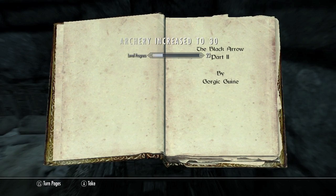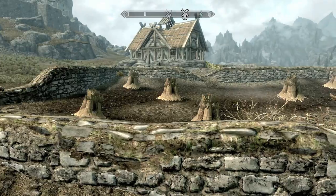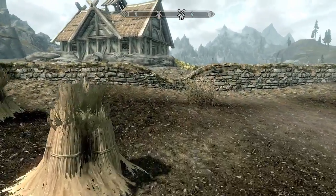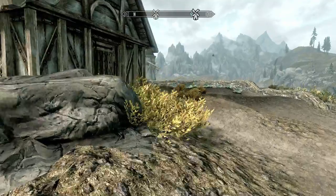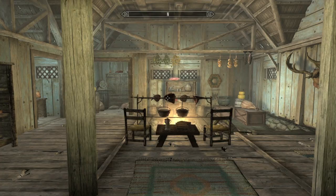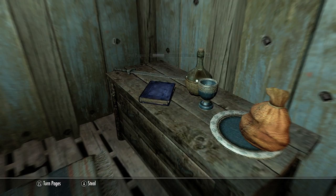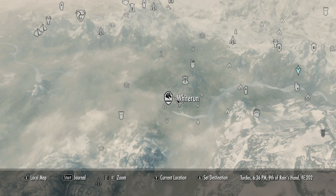We're going to go back over here to this farm near Whiterun. The cool thing about this game is there is fast travel, so getting these books out of order is not too much of a hindrance. Head inside the house and in the room on the left will be your book.